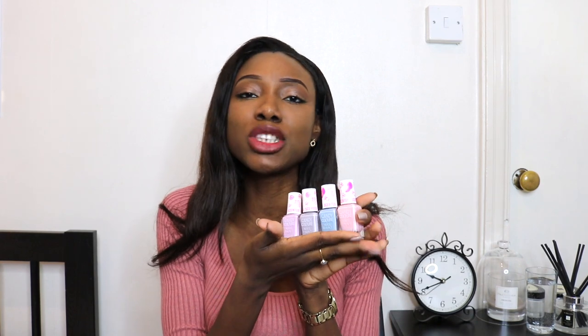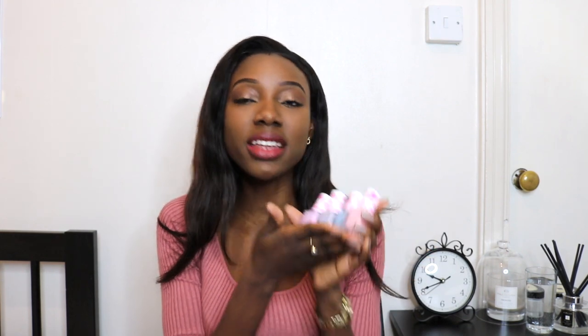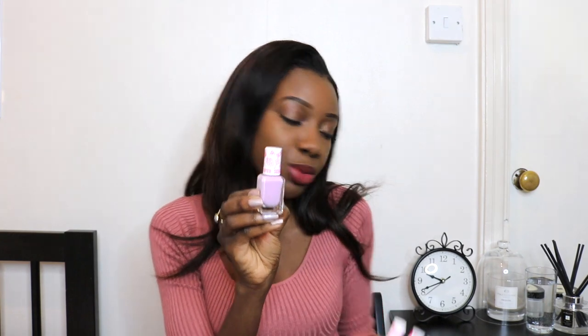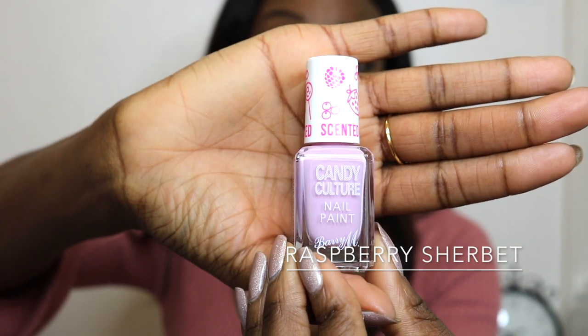Moving on to some blogger mail — I have some bits from Barry M. I'm going to start with their new nail polish collections. The first collection for the spring/summer season is their Candy Culture nail paints, which are scented nail polishes in pastel hues — ideal for spring/summer. I cannot wait to swatch each one and I will definitely share the swatches with you. This collection is currently in stores in Boots, Superdrug, and on their online store.